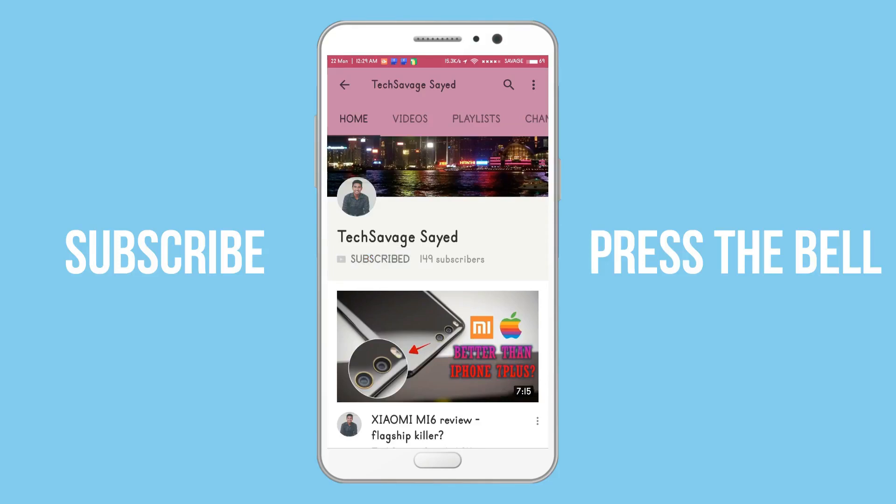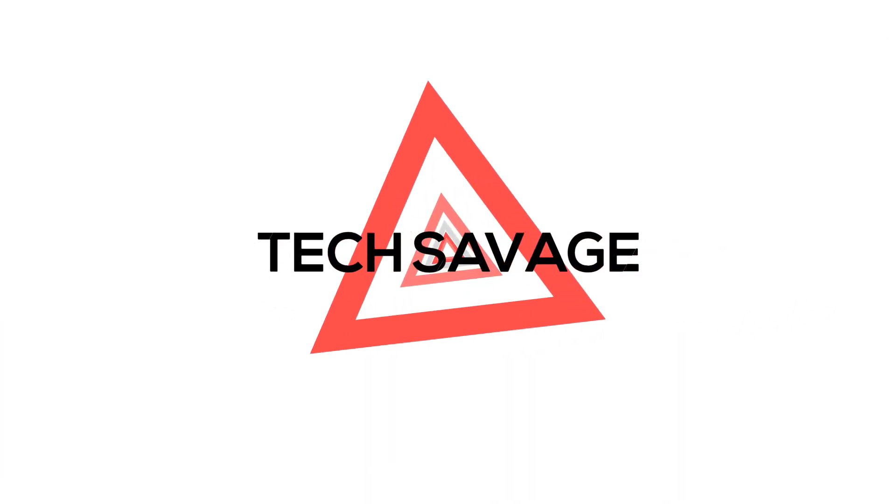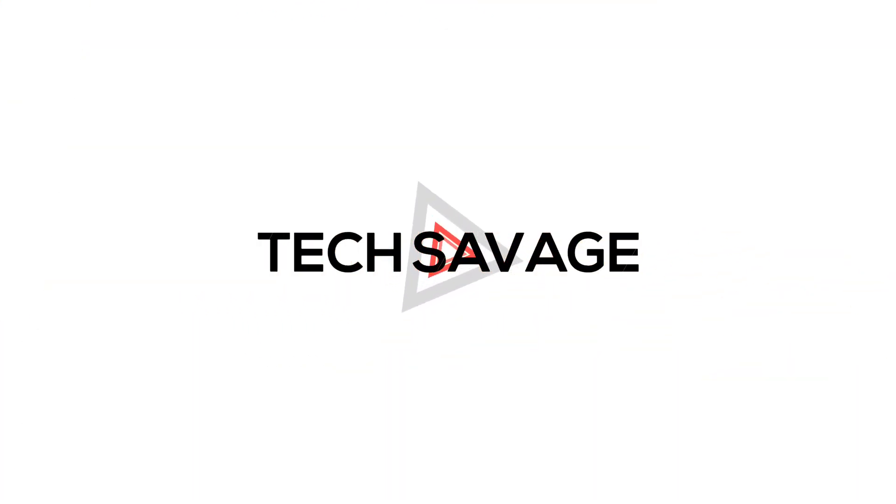Welcome to the video, hope you guys are doing well. The Essential Phone — the phone created by Andy Rubin, the person who created Android — is finally out in the spotlight.